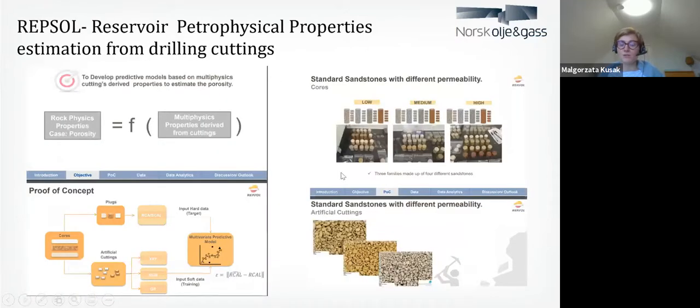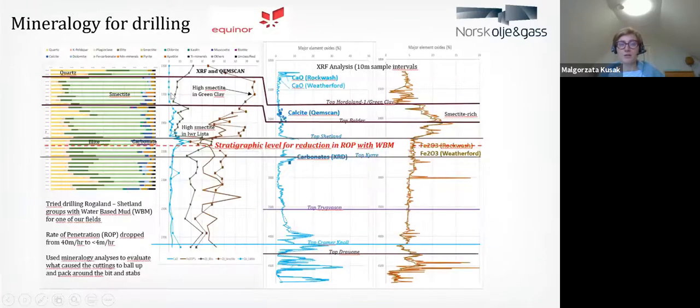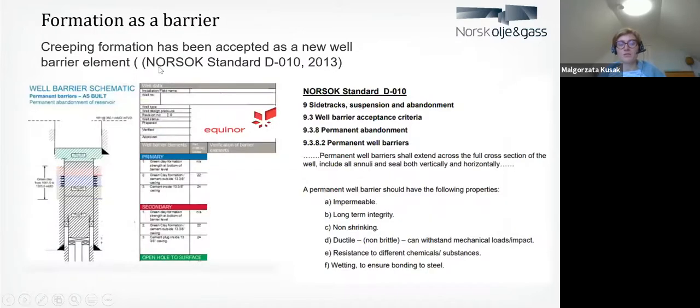Repsol is using photos to find out more about petrophysical properties of the rocks. Here is an example of how you can use mineralogy data for drilling — it's not only for geologists, but you can find and try to solve drilling problems by digging into geological information and the rocks you have. I also mentioned the formation as a barrier — this has been accepted in Norway since 2013. If you can prove that your formation is impermeable and has long-term integrity, you can use this barrier and cut a lot of your plug and abandonment costs.